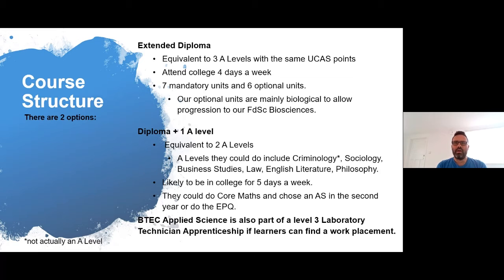Currently, the extended diploma is set up to allow progression to our foundation degree in Biosciences at the University Centre of South Devon. The second option is a diploma, which is equivalent to two A-levels. And alongside that, you would choose to do an A-level as well. The A-levels students could study include Criminology, Sociology, Business Studies, Law, English Literature and Philosophy. Just to note that Criminology, although we call it an A-level, it's not actually an A-level, but it's in the A-level grid.